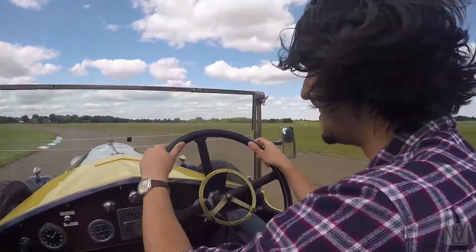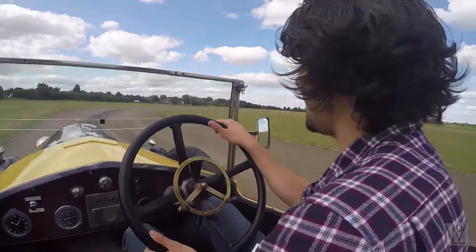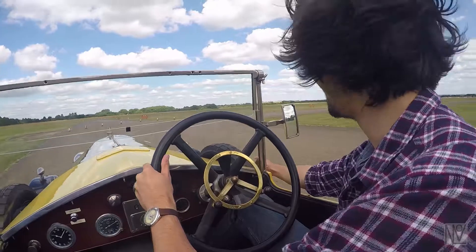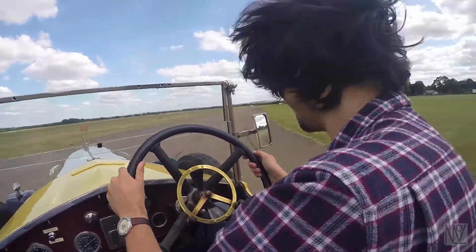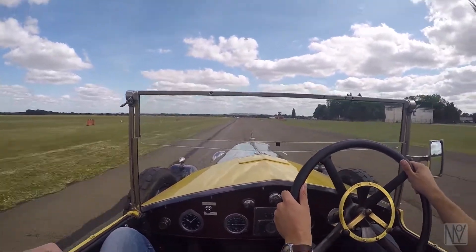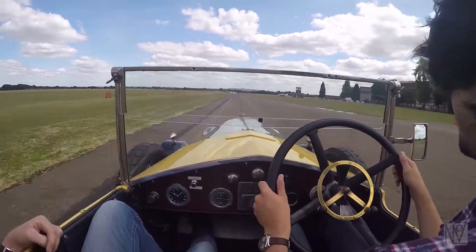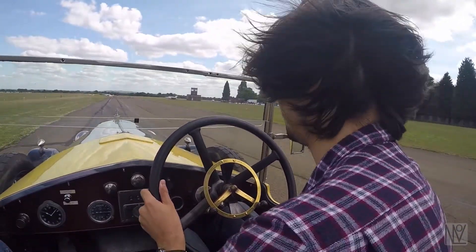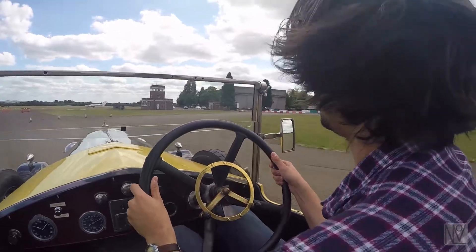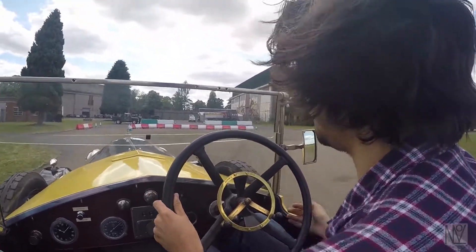Let's go for one more lap. You have to do the full learner shuffle on the steering wheel. It just feels so wrong when you're thinking back to your driving lessons, but in a car that was made 90 years ago! Let's go! A little lumpy there.